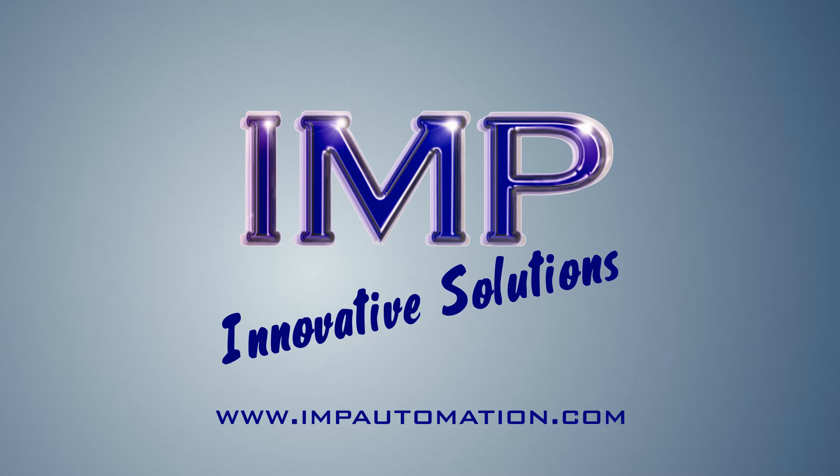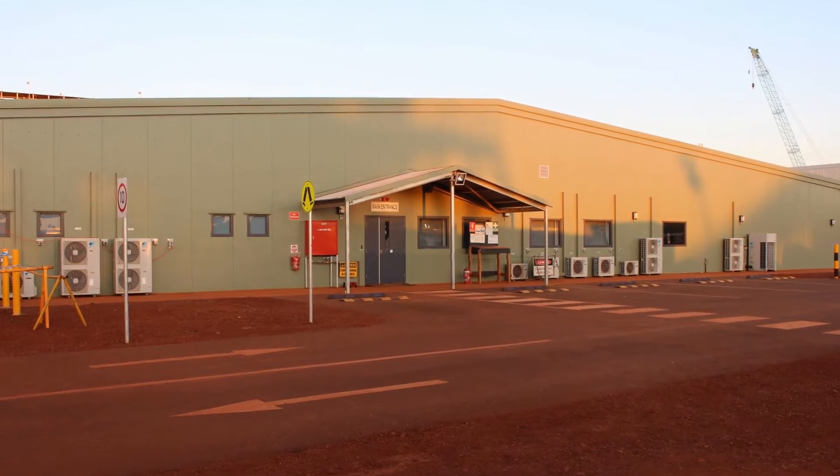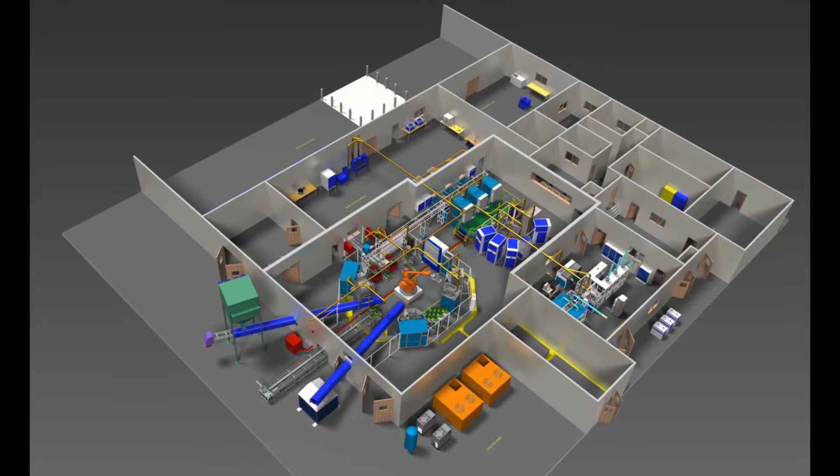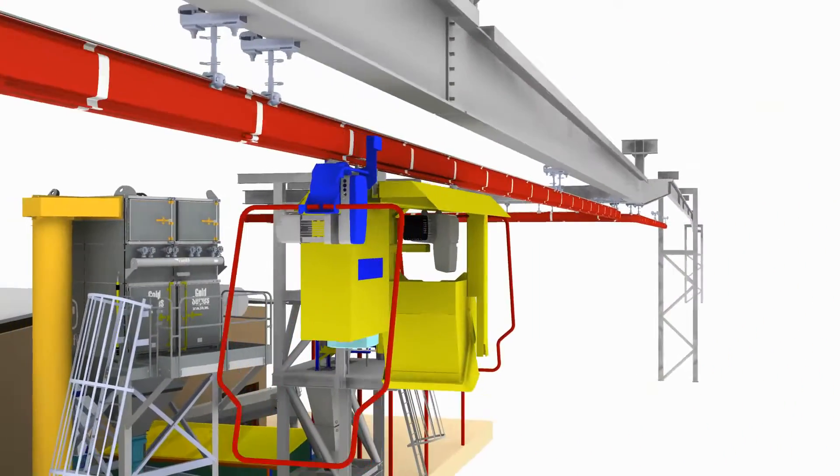IMP is a world leader in the field of automated sample preparation and analysis. We designed and supplied this state-of-the-art, fully automated facility on a turnkey basis. It includes a novel monorail system which delivers samples to the lab.